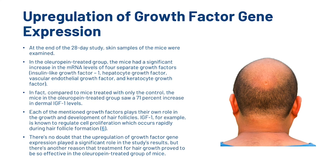Now we're going to look at the upregulation of growth factor gene expression. At the end of the 28-day study, skin samples of the mice were examined. In the OL-treated group, the mice had a significant increase in the mRNA levels of four separate growth factors. Compared to mice treated with only the control, the OL-treated group saw a 71% increase in dermal IGF-1 levels. IGF-1, for example, is known to regulate cell proliferation, which occurs rapidly during hair follicle formation.